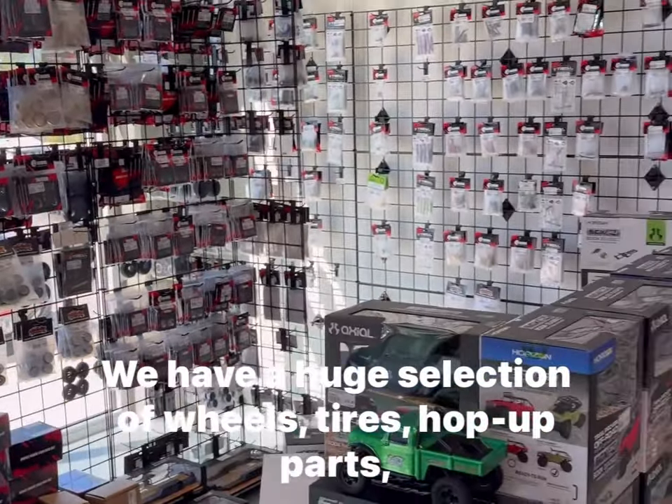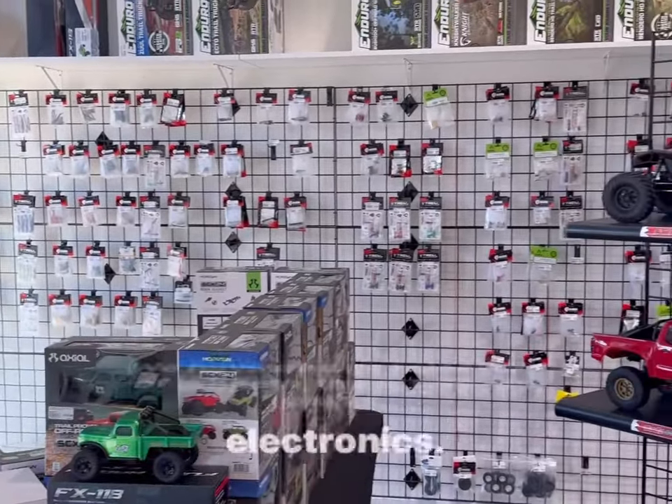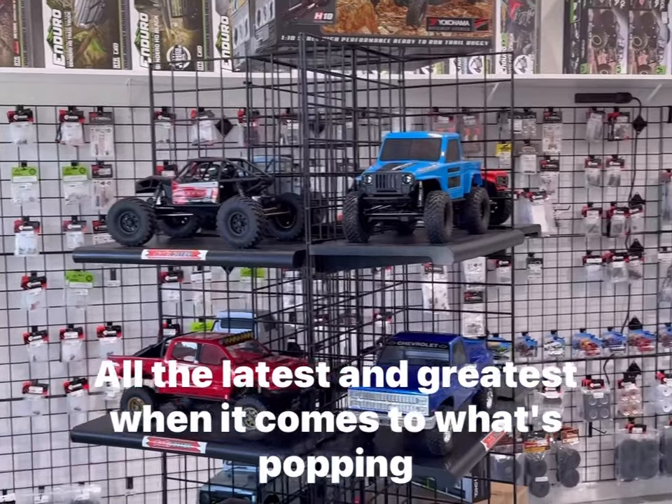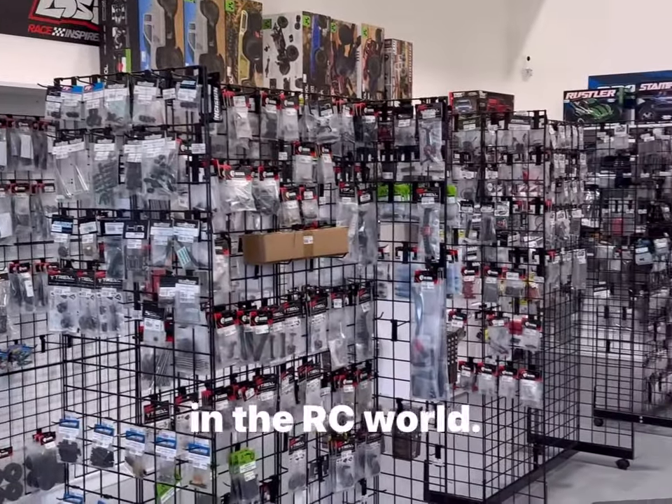We have a huge selection of wheels, tires, hop-up parts, electronics — all the latest and greatest when it comes to what's popping in the RC world.